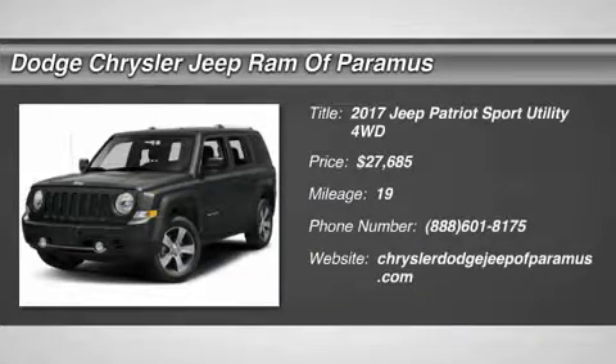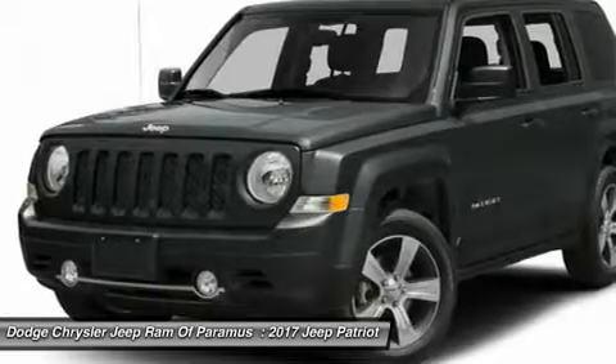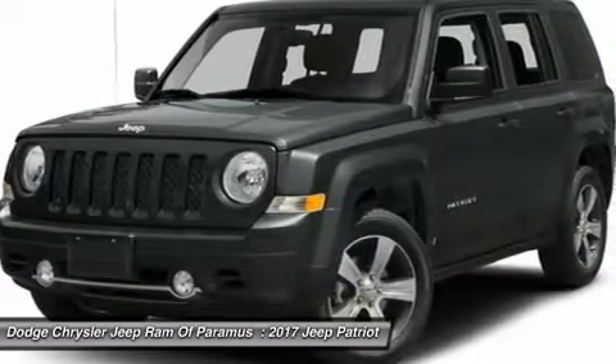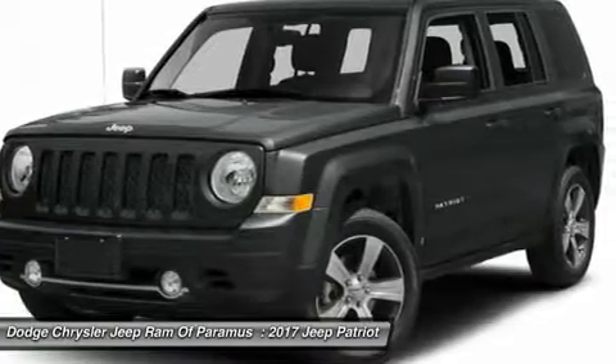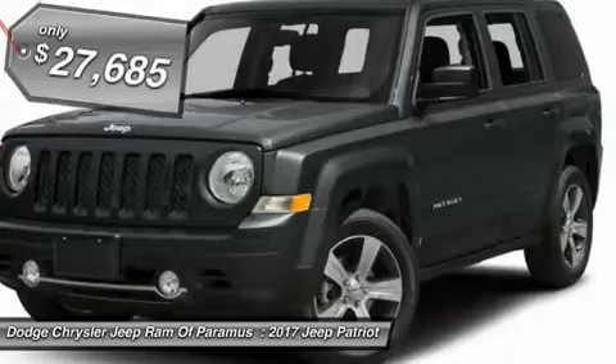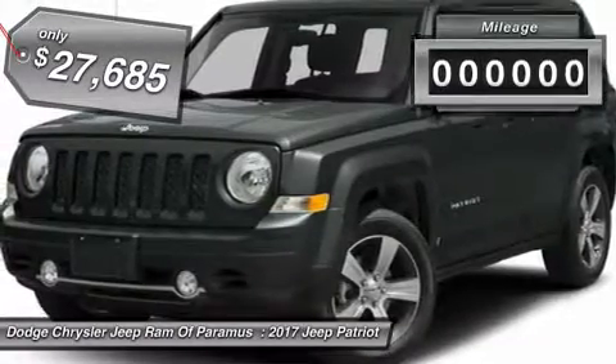Come test drive the 2017 Patriot. The Jeep Patriot is unmistakably a Jeep — it looks like a cross between a Jeep Liberty and Jeep Compass, or maybe a three-quarter scale version of the big Jeep Commander. The Patriot has plenty of room inside for any size family and is priced below $30,000.